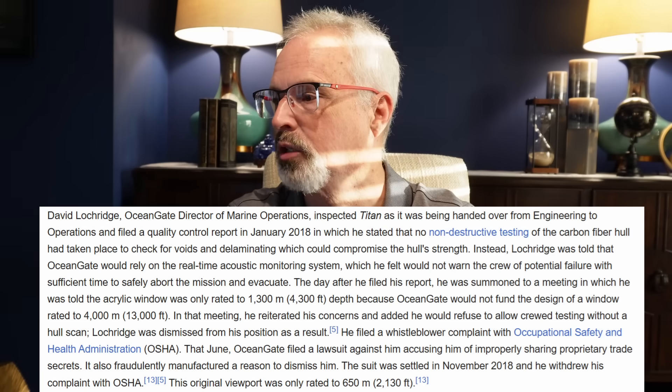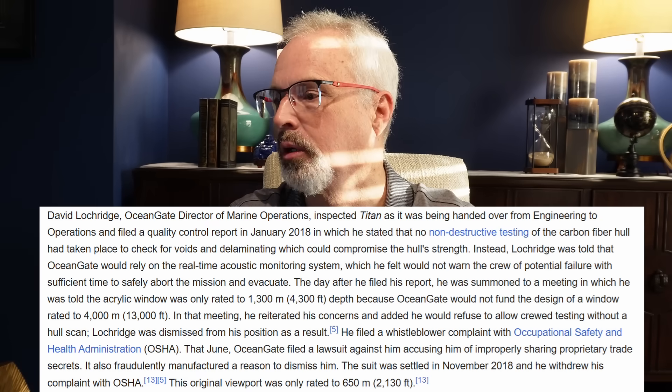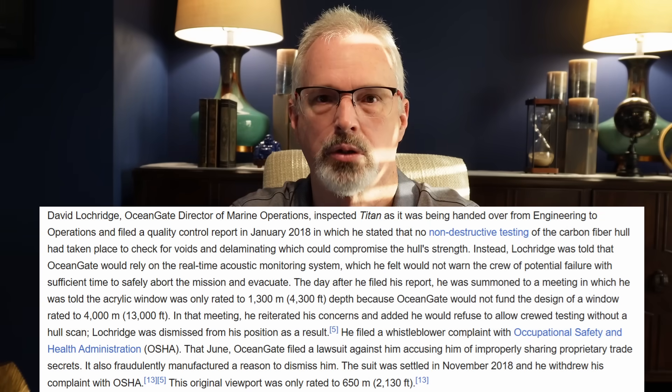This director of marine operations pointed out that there was no non-destructive testing of the carbon fiber hull to check for voids or delamination, which could compromise the hull's strength. He ended up filing a whistleblower complaint with OSHA, and essentially OSHA dropped the ball — they didn't follow through in a rigorous fashion to fully investigate these very credible concerns.